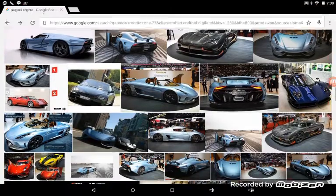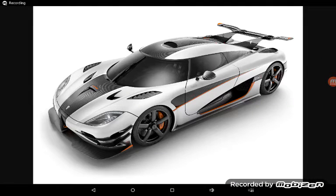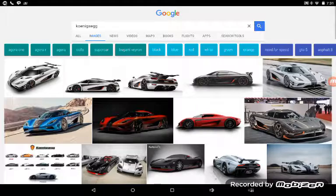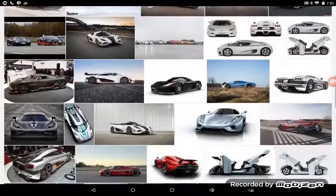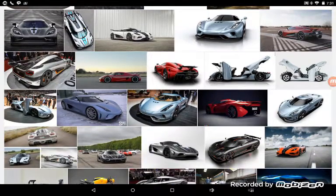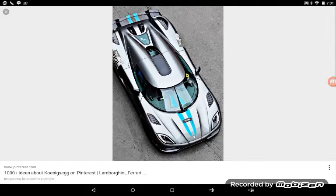The sixth car on the list is a Koenigsegg — whatever the pronunciation is — the One:1. This is just an amazing car; it's pretty expensive and pretty darn fast, 1,800 horsepower I believe. Some of these pictures might not be exactly the One:1, but it's really cool nonetheless.